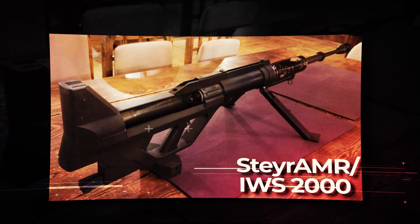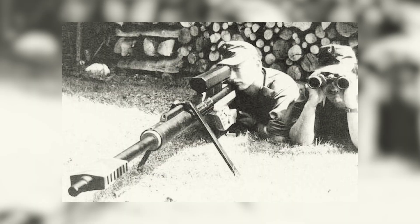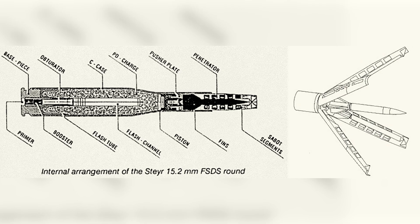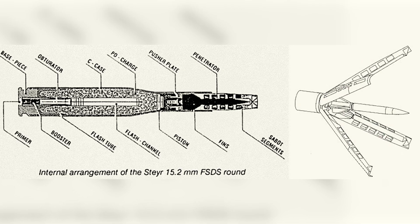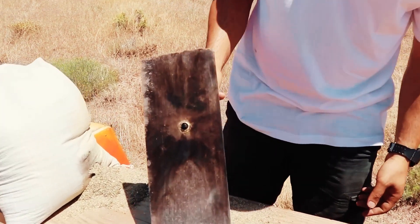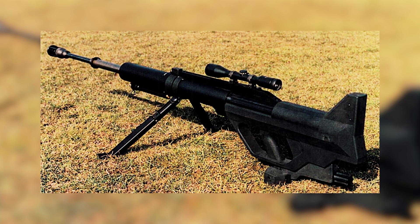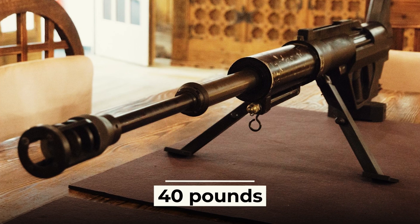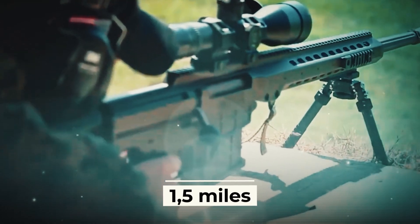The third place in the ranking is taken by the Austrian Steyr AMR IWS 2000 rifle, which was developed in the mid-1980s. The special feature of this rifle is the use of special sub-caliber bullets with needle tips that can penetrate a 40-millimeter armor plate at a distance of 0.6 miles. The rifle is of the rare 15.2-millimeter caliber, weighs 40 pounds, and has a range of 1.5 miles with a five-round magazine.